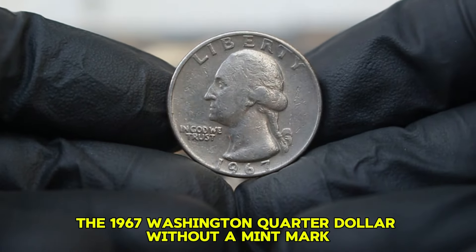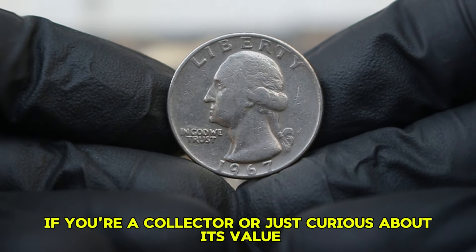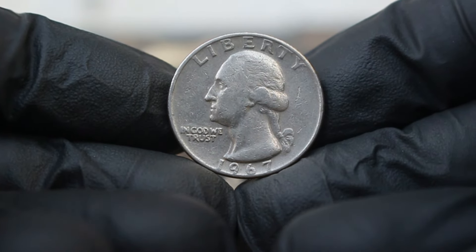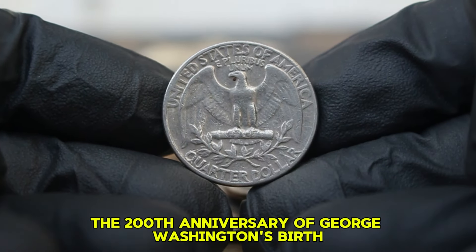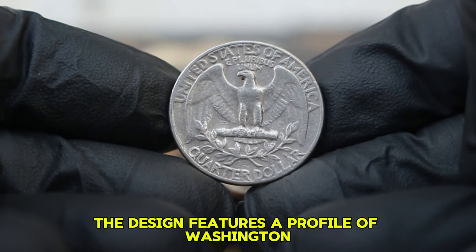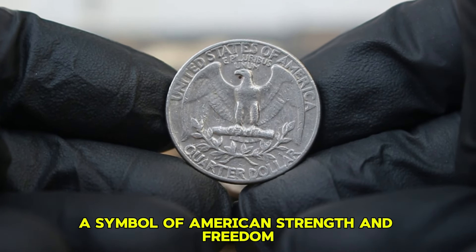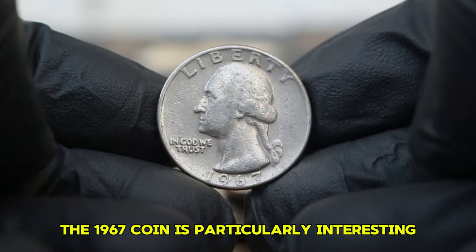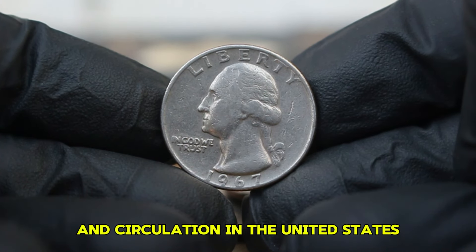Next up, the 1967 Washington quarter dollar without a mint mark in good condition. The Washington quarter was first introduced in 1932 to commemorate the 200th anniversary of George Washington's birth. The design features a profile of Washington on the obverse and an eagle on the reverse, a symbol of American strength and freedom. The 1967 coin belongs to a period of significant changes in coin production and circulation in the United States.